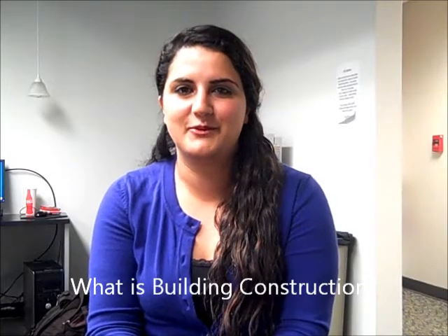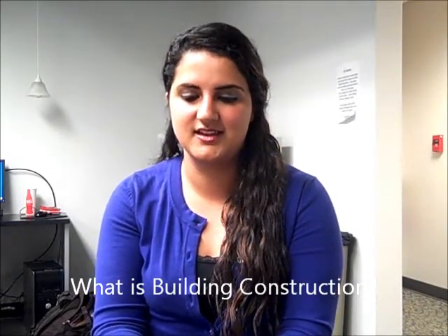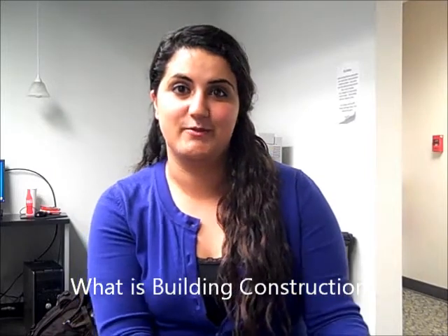What is building construction? What I like to say is that architects draw it and we build it. Building construction basically is the tangible version of architecture. It's definitely the practical aspect of the project. So we manage from beginning to end the whole process, the whole building process — seeing the building go from the ground on up.